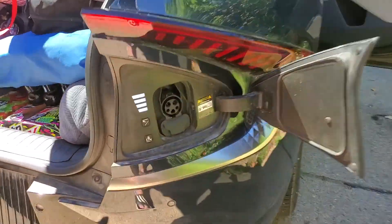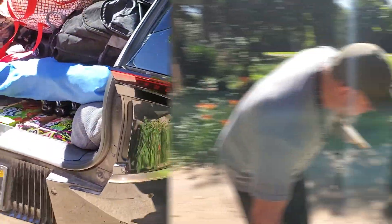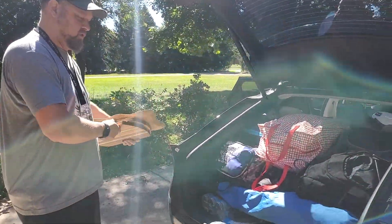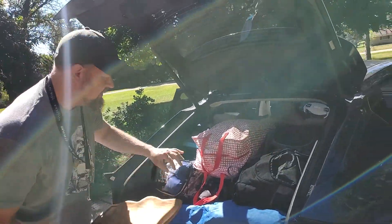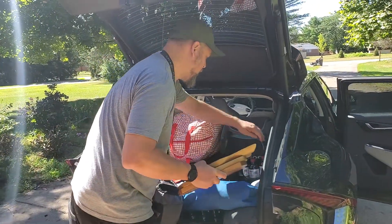There's a charge port. Probably going to use our DC fast charging. We got all our stuff out — I thought the coolers were her food items. They were not. So now we have to squish that in here. See how it goes.